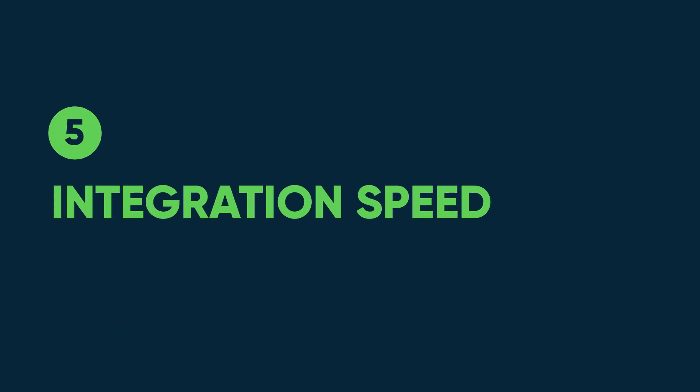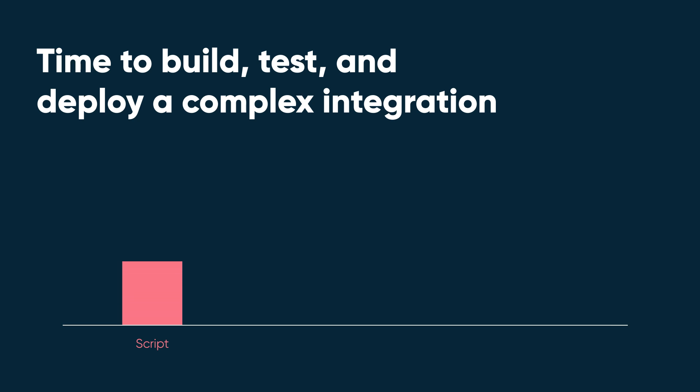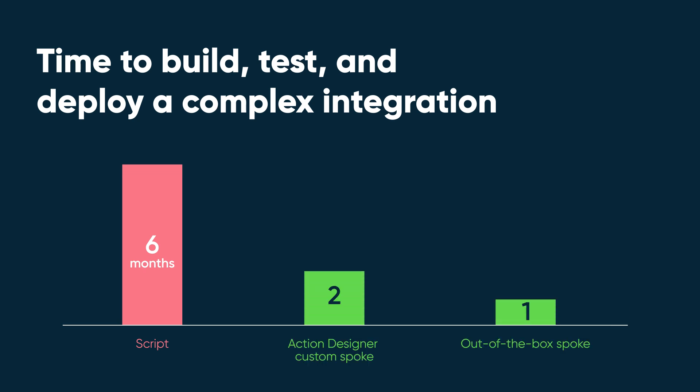Integration Speed: It can easily take six months to develop, test, and deploy to production a scripted integration for a core system of record like CRM or ERP. Integration Hub compresses this down to one to two months, even allowing for customization to out-of-the-box spokes.